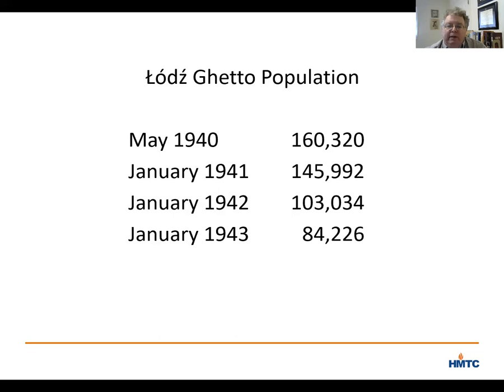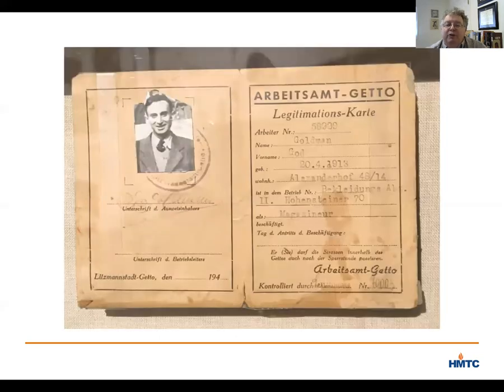One thing became clear by the September deportation of 1942, if it had not been apparent before: survival in Lodz depended on the ability to work. Which brings me back to the working papers in our exhibition.